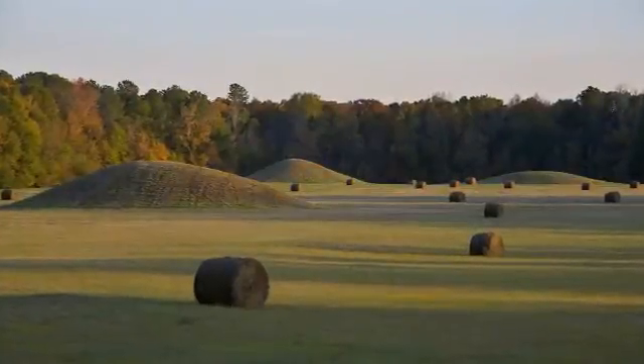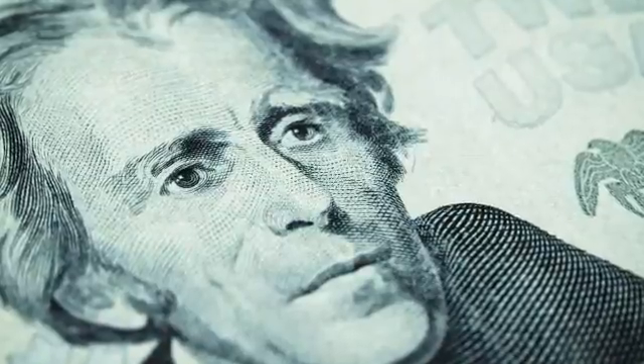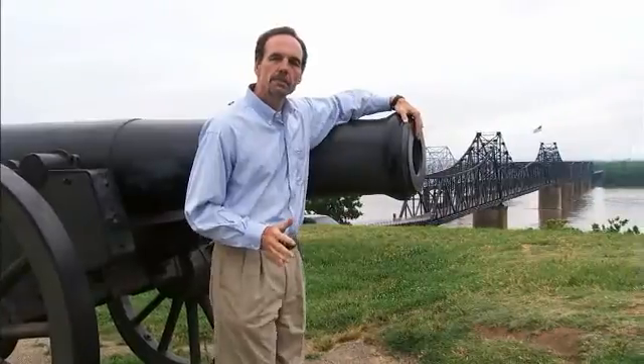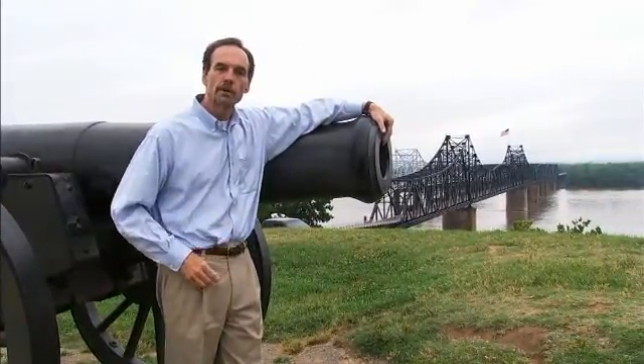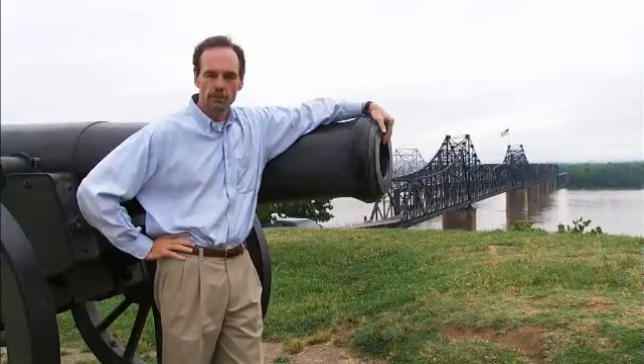We're here along the Natchez Trace, one of Mississippi's and America's historical and environmental treasures. All along this ancient path are points of interest from our past, from the burial grounds of Native Americans to the home that hosted the wedding of an American president, Andrew Jackson. And just a few miles away from here, right on the Mississippi River, south of Vicksburg, travelers on the trace also get a glimpse into Mississippi's future — the Grand Gulf Nuclear Station.